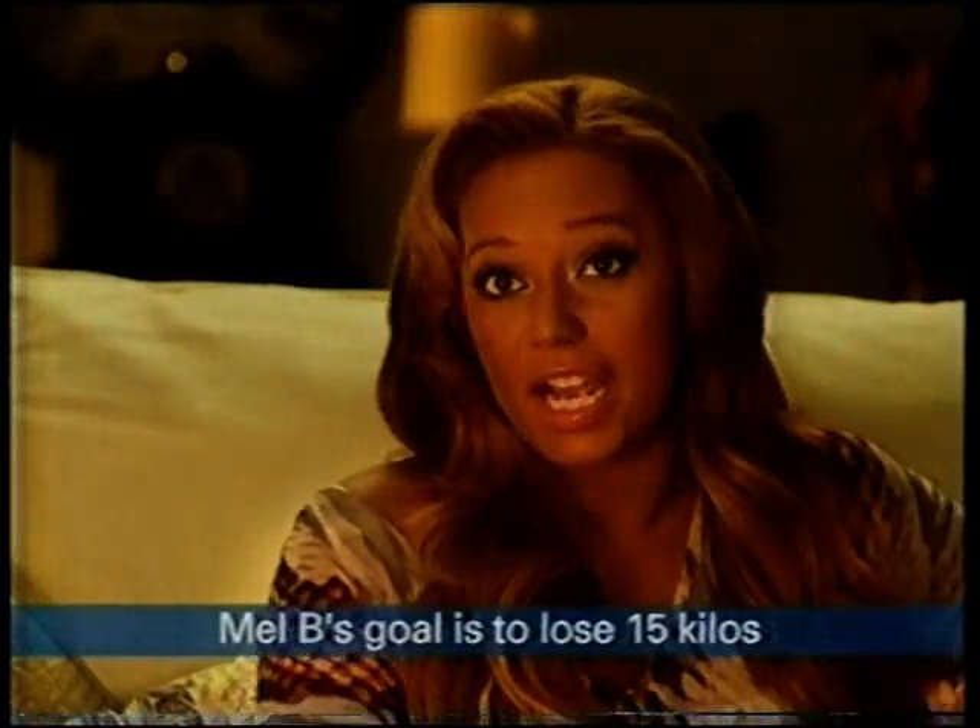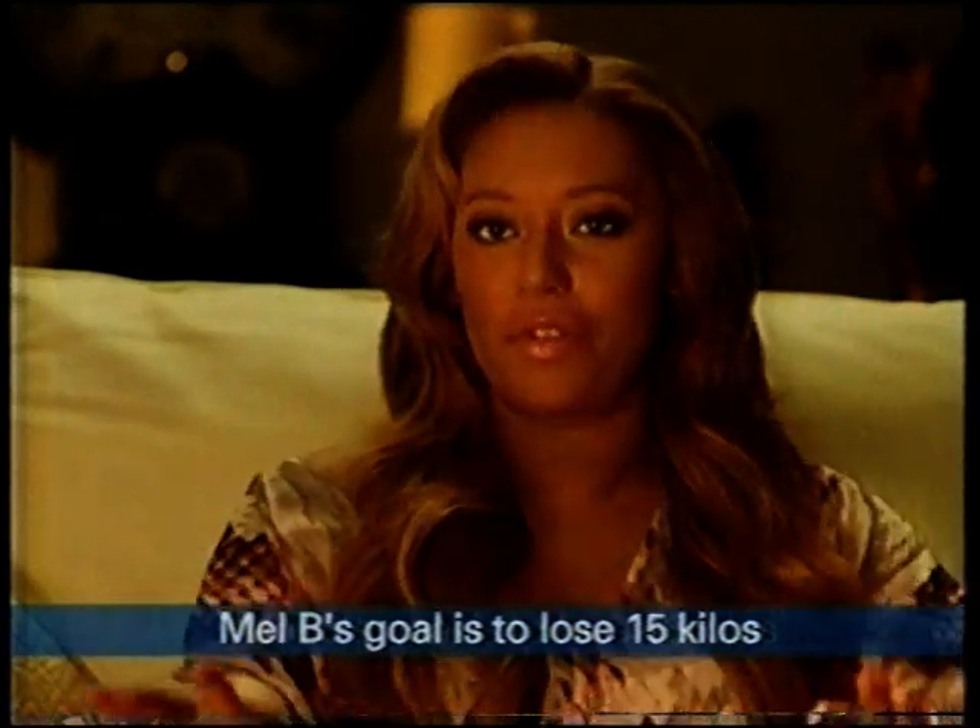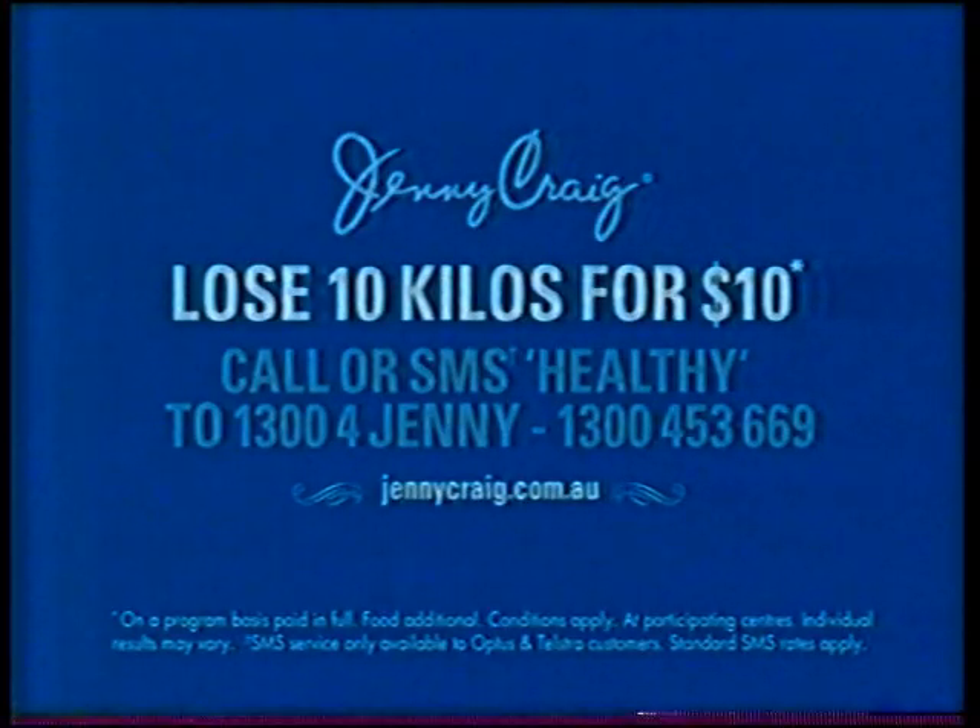I don't like dieting at all. I like eating healthy. And Jenny Craig has your breakfast, lunch and dinner all planned out for you, with healthy snack options, and you tailor it to what you like. Call or SMS 'healthy' to 1300-4-JENNY now.